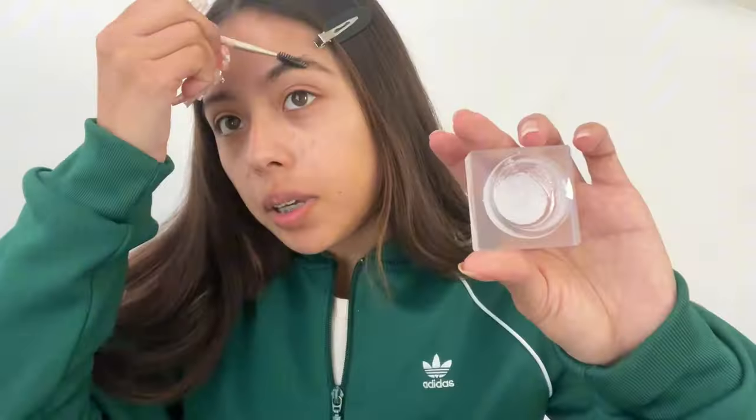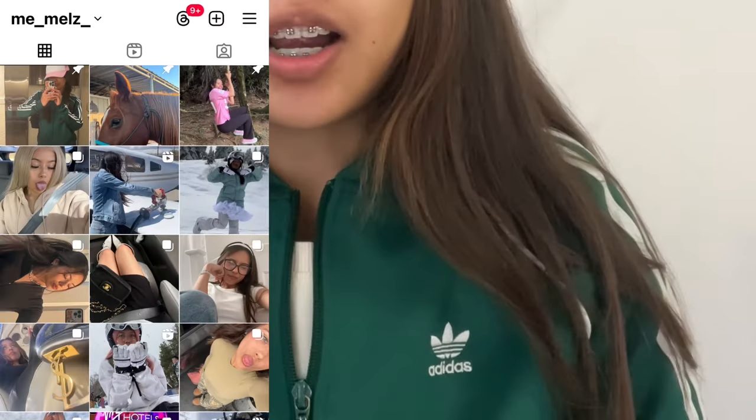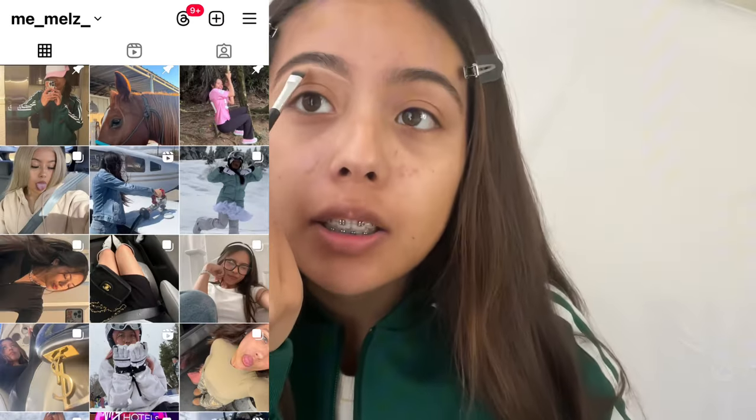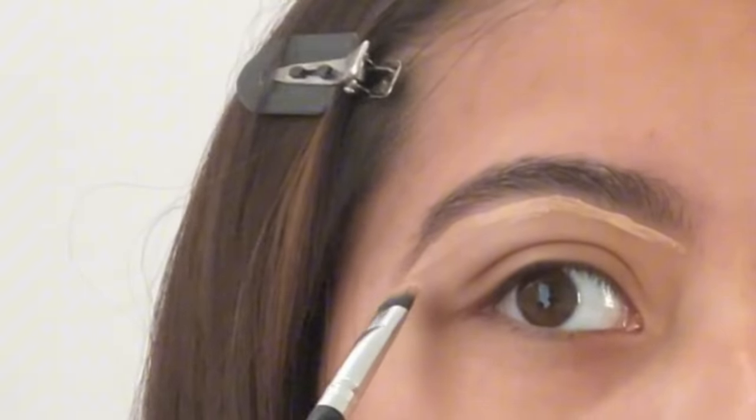Now I'm setting the brows in with this gel brow. I don't own any concealer — I just recently got this foundation balm, so this is what I'm gonna be using. I'm supposed to be getting concealer PR from a really cool brand that I'm so excited about. Follow my Instagram because it's literally the first place I talk about PR.